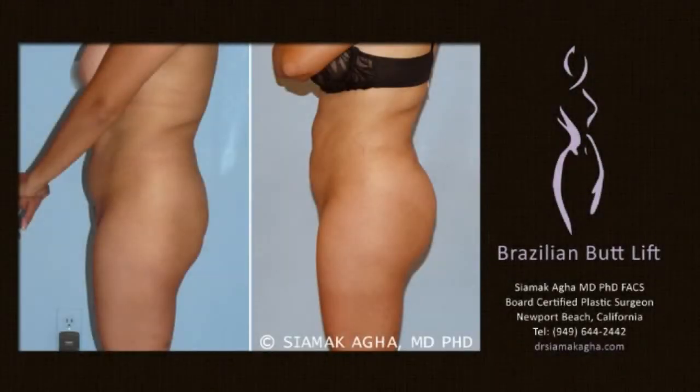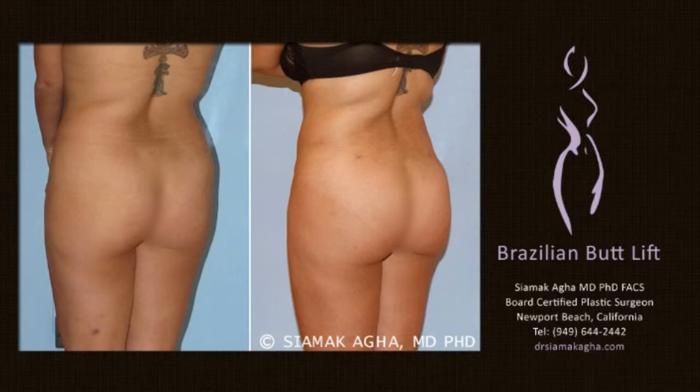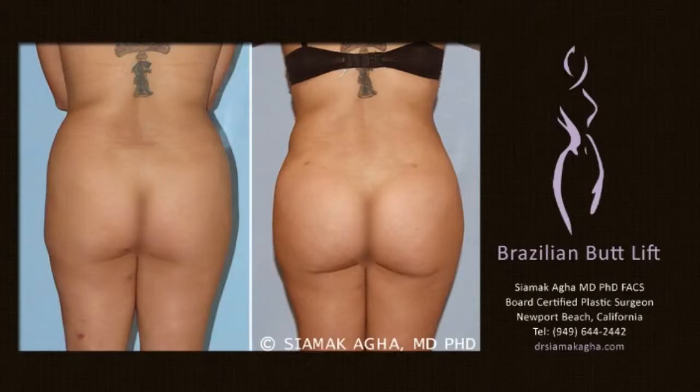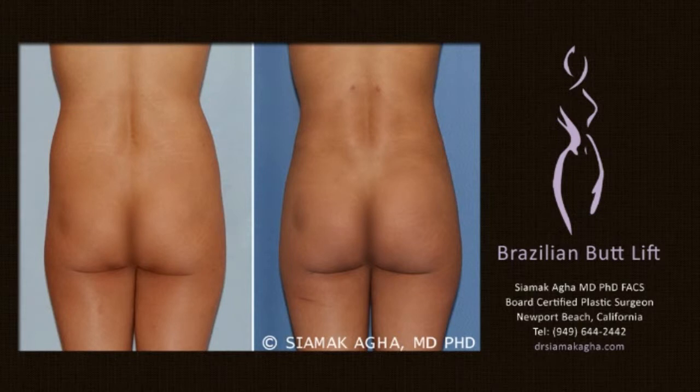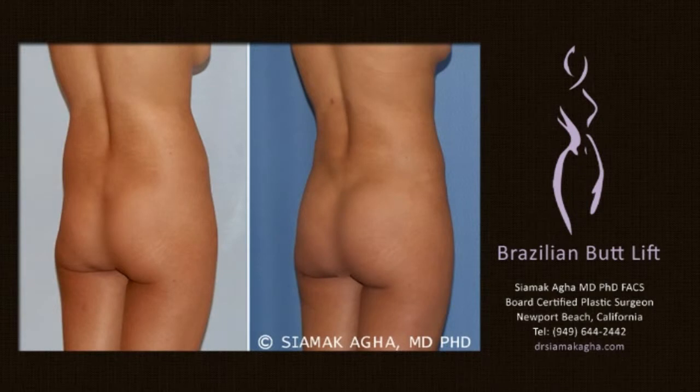The Brazilian butt lift is a procedure for those patients who desire a rounder, more projected and curvaceous buttocks. The procedure involves removing fat from selected areas of the body via liposuction. Suitable liposuction sites may include the abdomen, love handles, thighs, arms, back, and saddlebags. The liposuction fat cells are then processed to remove any connective tissue strands.